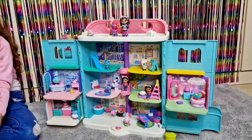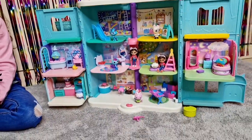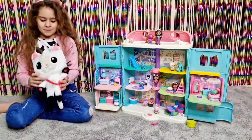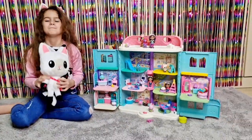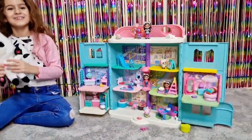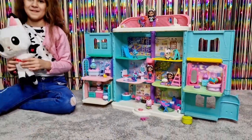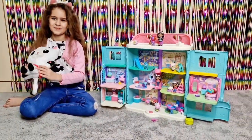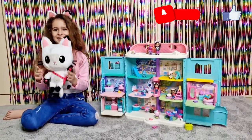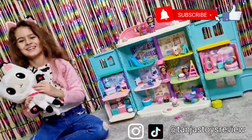Gabby's Purrfect Dollhouse is absolutely perfect for those that like to watch the show on Netflix — the series is super fun, educational and cute for kids. Finally they are available in Germany — super excited for all the German fans! Thank you so much Spin Master Deutschland for kindly gifting us all these amazing sets. If you guys enjoyed, don't forget to like and subscribe, follow us on Instagram and TikTok at Tanya's Toys Review — we'll see you soon, bye guys!